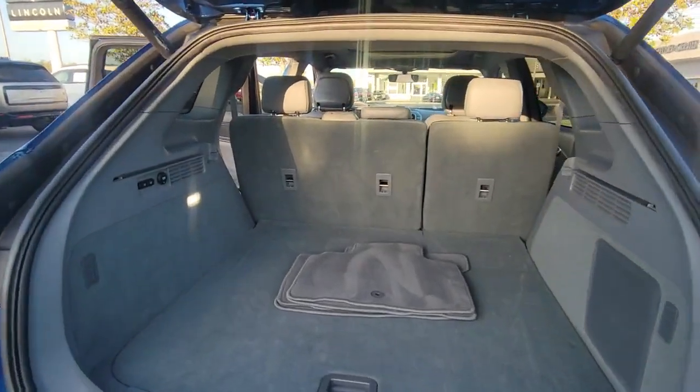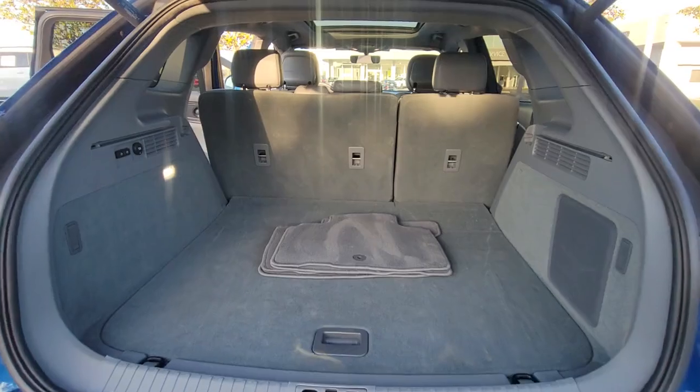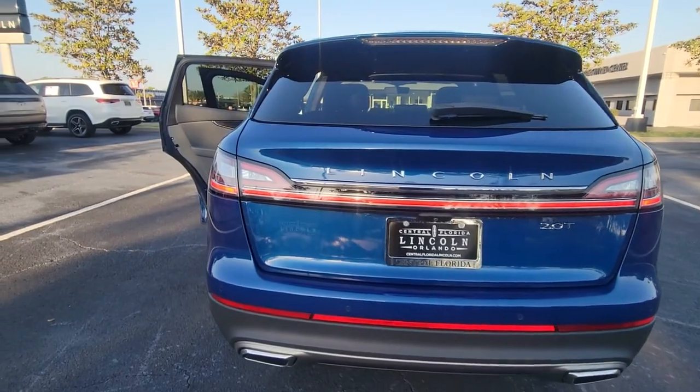At home, in the city, or exploring scenic byways, this spacious, well-equipped vehicle is your calm oasis in a hectic world. The following are some of this vehicle's highlighted options.